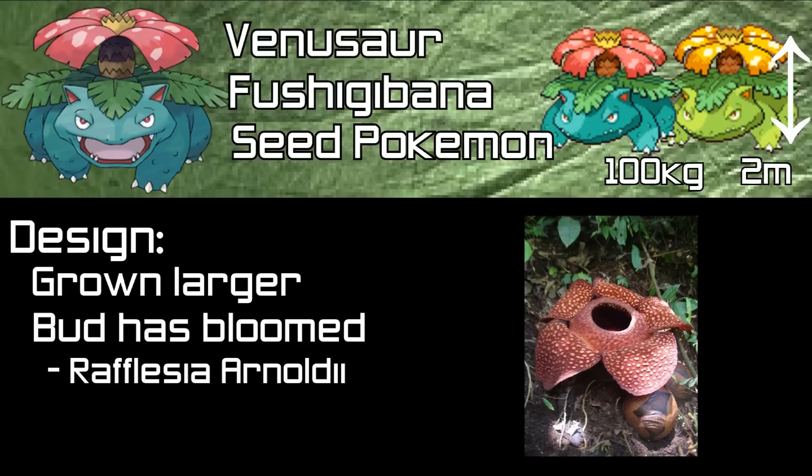Venusaur is the only member of the Bulbasaur evolution line to have gender differences. The female version of Venusaur has a central pistil on the flower, whereas the male version does not. The shiny version of Venusaur again has bright green skin, dark green leaves, and a gold flower.